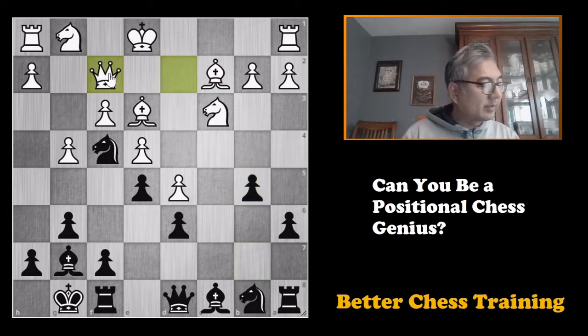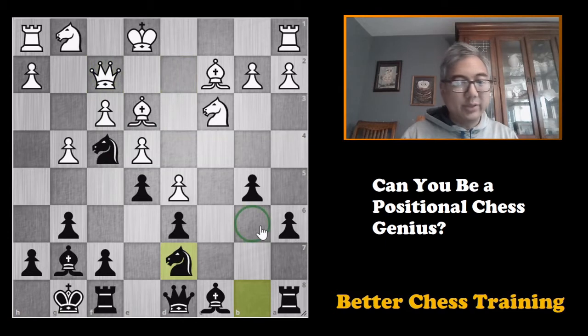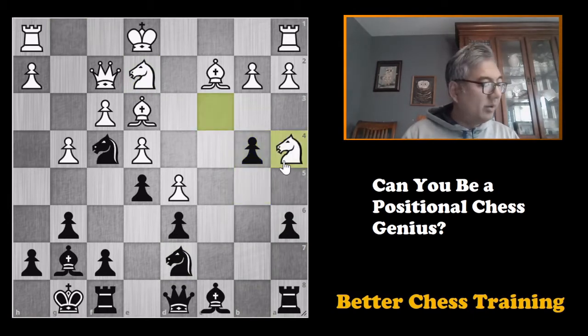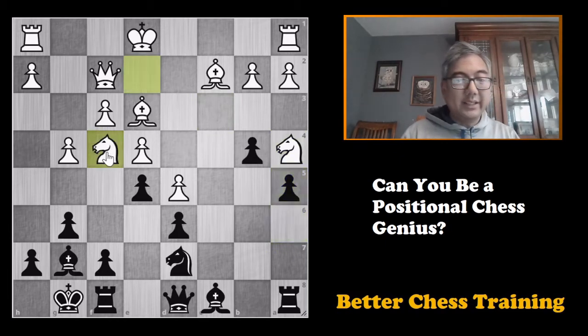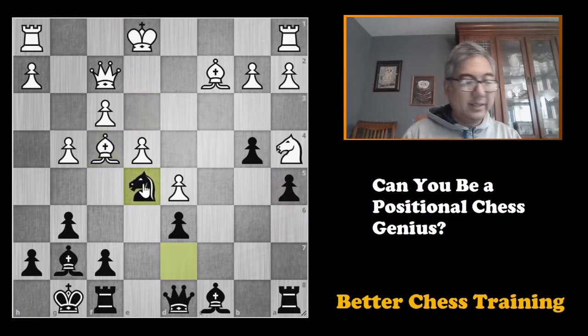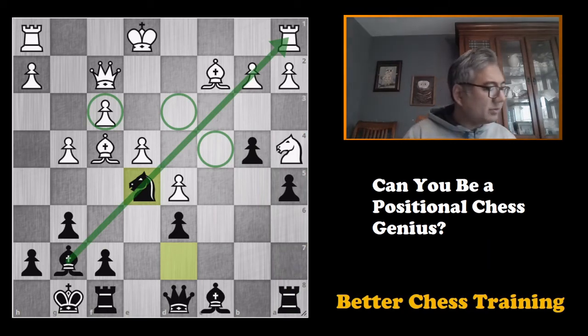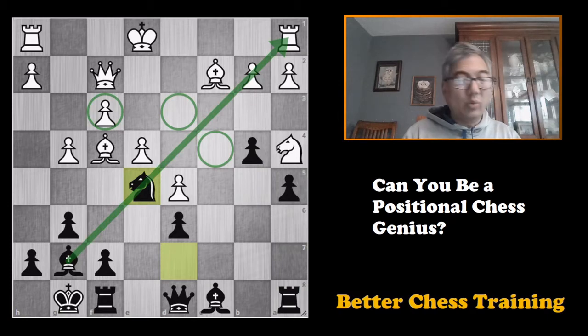Queen to f2, knight to d7 covering the b6 square, knight g to e2, b4, knight to a4, a5, and finally knight takes f4, e takes f4, bishop takes f4, and then knight to e5. You can see black has very good compensation — this knight is standing very well, this bishop is eyeing this diagonal, and overall white did very well.